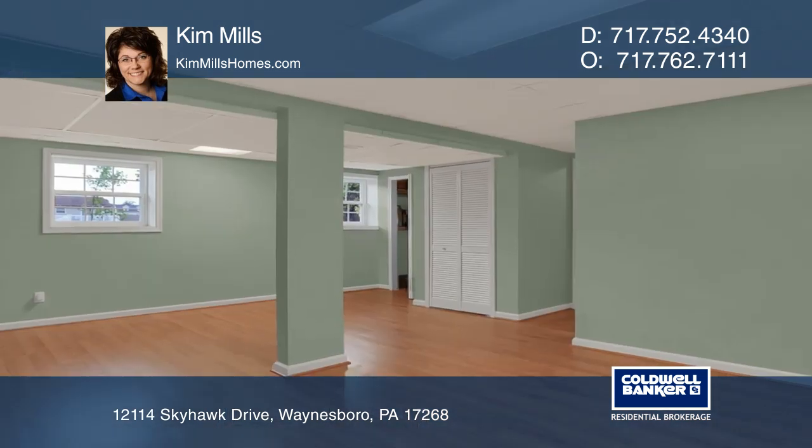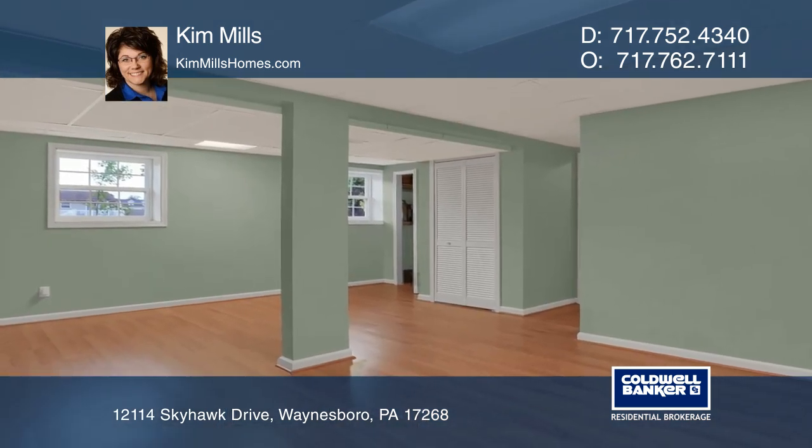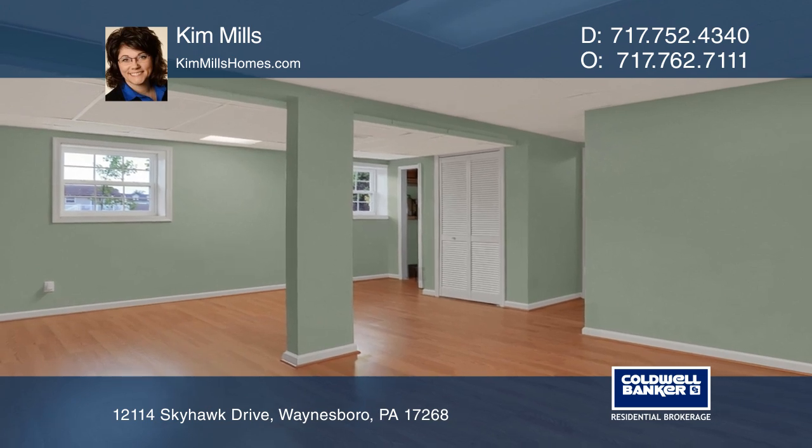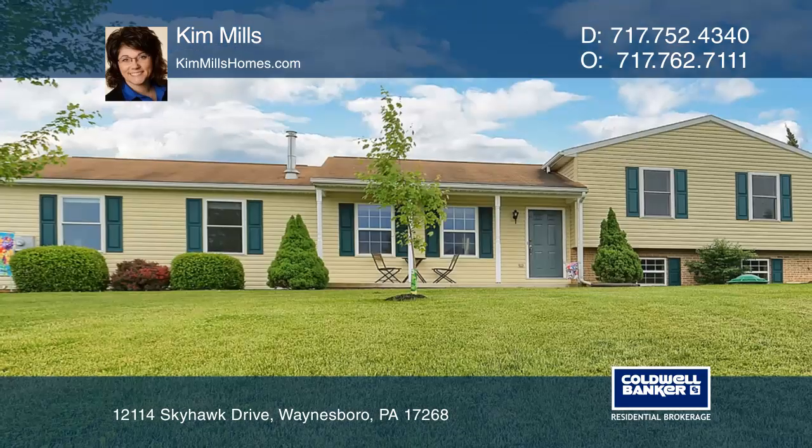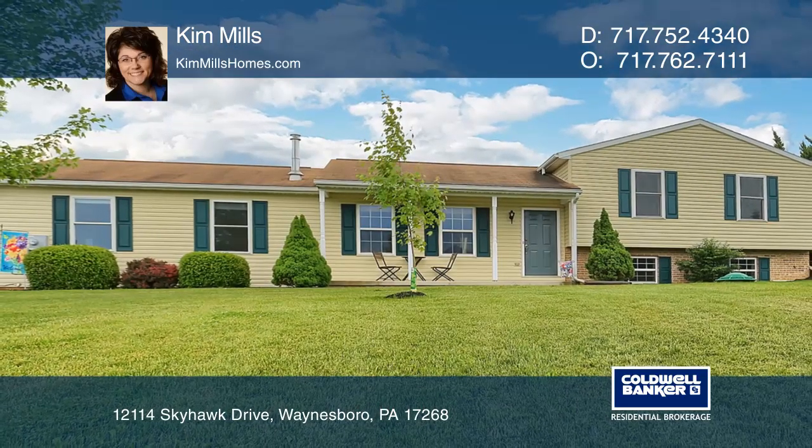The large lower level is nicely finished. A fenced-in backyard, a deck, and a wooden playset make a great outdoor space. Come see your new home today with Kim Mills.